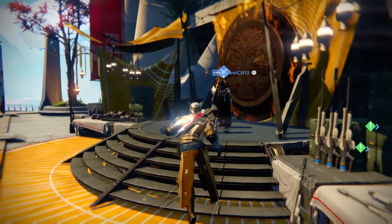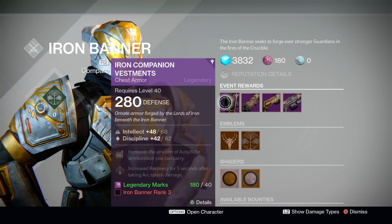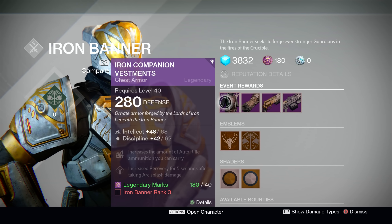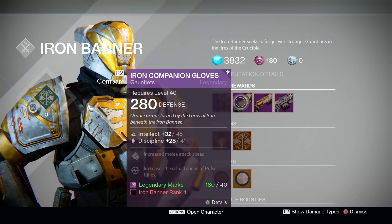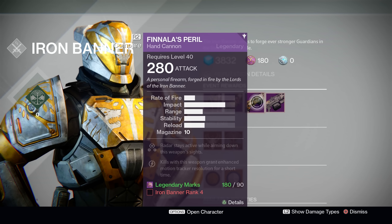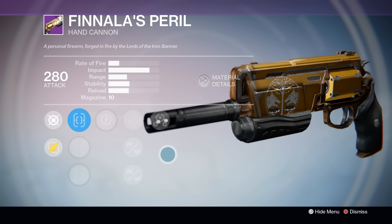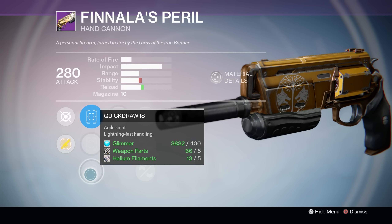The last thing we're going to be talking about is the Iron Banner itself. Lord Saladin is back and he has got some brand new gear for us to check out. This week, Lord Saladin is offering the Iron Banner chest piece as well as the Gauntlets — no class item this time around. Both can be bought at 280 light and come with an Intellect/Discipline stat split. Perks will vary based on your class. You can get the chest piece at rank 3 and the Gauntlets at rank 4. It's worth noting that the chest piece starts dropping at rank 2, and the drop rate is pretty high this time around, with pieces dropping at well over 300 light.